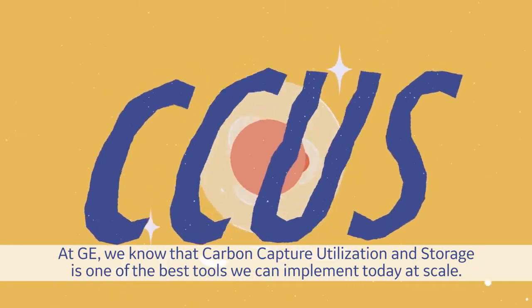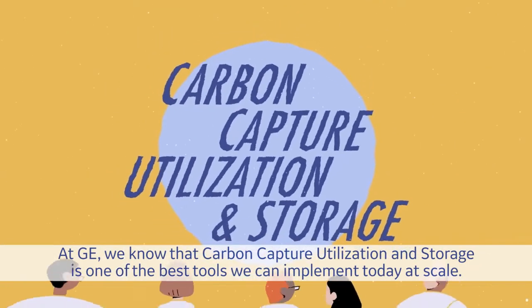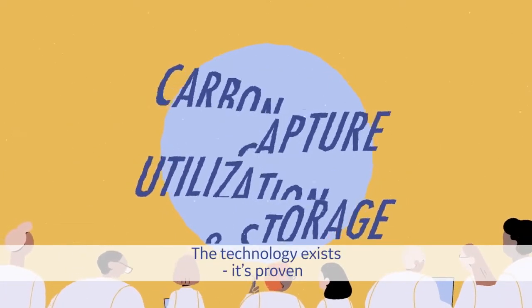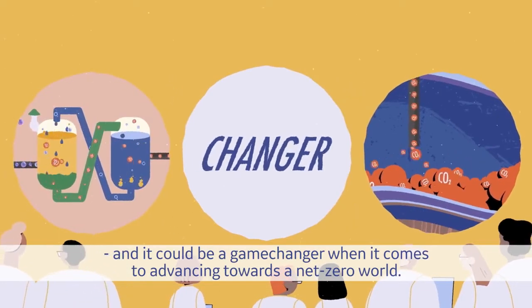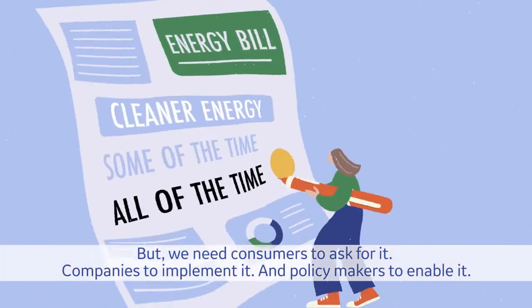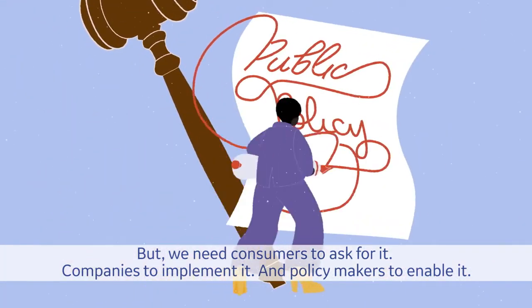At GE, we know that carbon capture utilization and storage is one of the best tools we can implement today at scale. The technology exists. It's proven. And it could be a game-changer when it comes to advancing towards a net-zero world. But we need consumers to ask for it, companies to implement it, and policy makers to enable it.